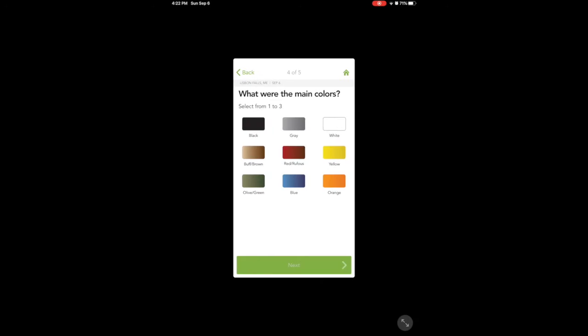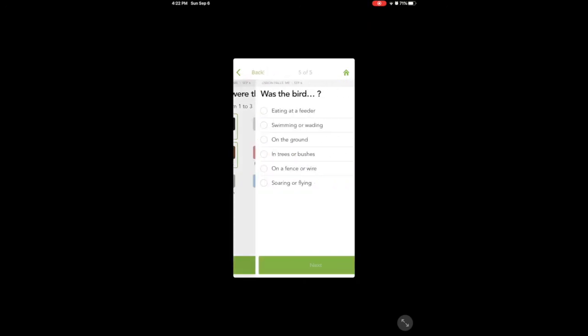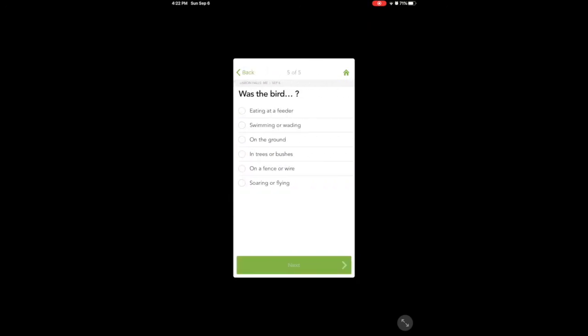Colors. Well, it definitely had some brown on it. Maybe some black, and I think there was a little bit of white too. So then next — where did I see it? Well, I saw it in the tree, so I'm going to tap that. Next.